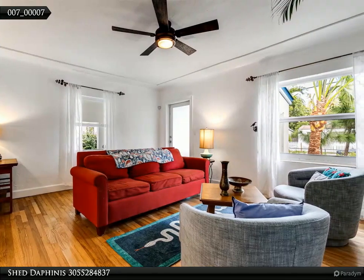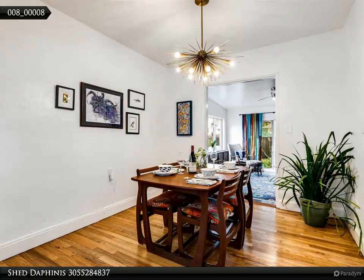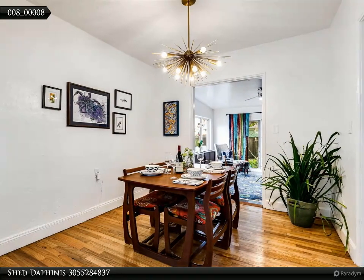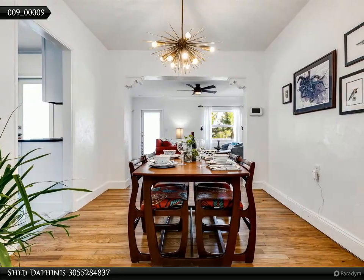The kitchen is equipped with stainless steel appliances with updated cabinetry and granite countertops. The bathroom is also newly renovated. The home is equipped with an indoor laundry room.